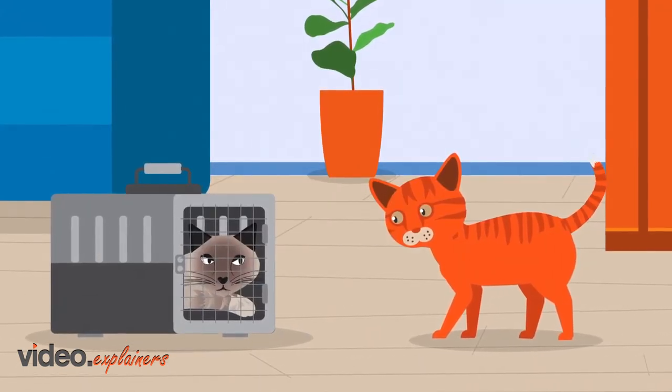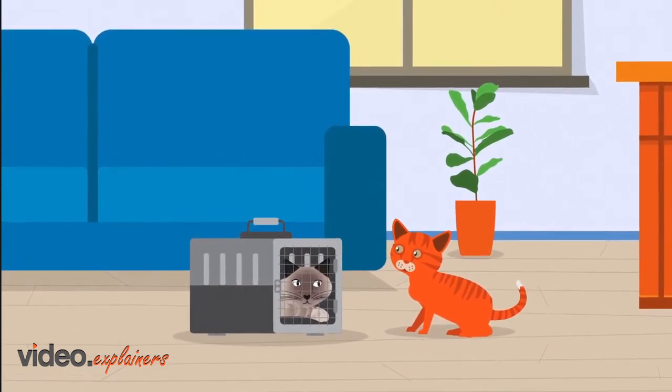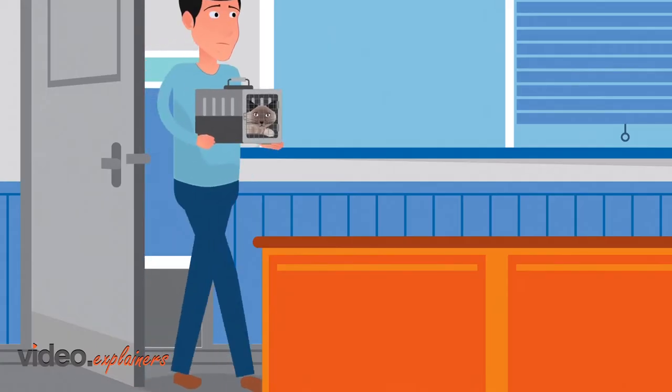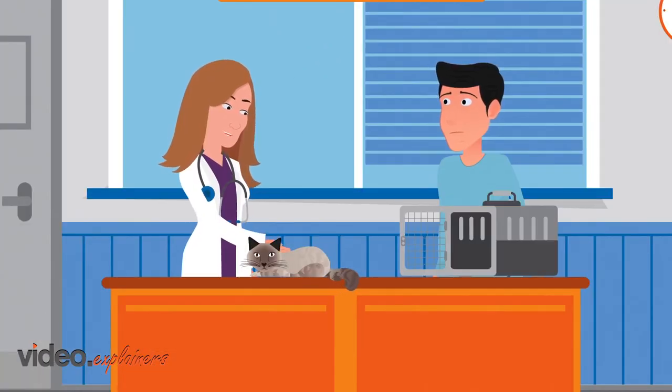What would my mamas say about me? Coco, that's terrible. I'm sure Dr. Garcia will be able to find out what's wrong. Hi, Coco. There's a good boy. What seems to be the problem?